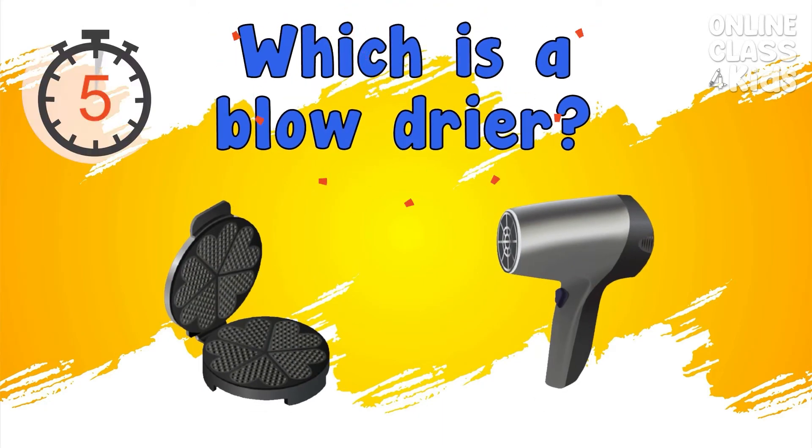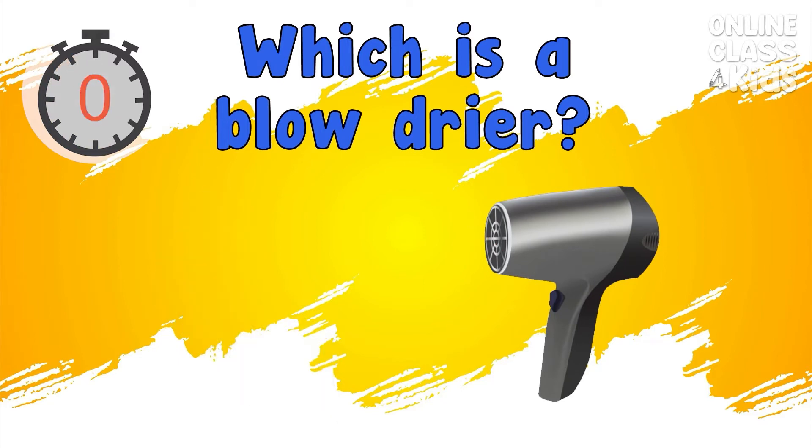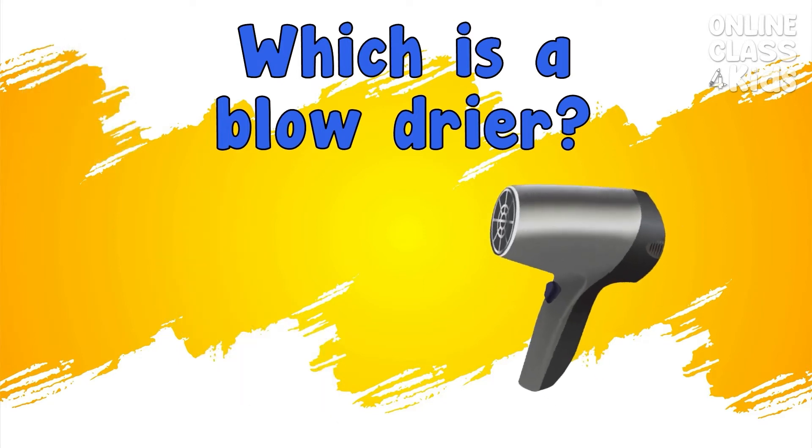Which is the blow dryer? Correct, that's the blow dryer.